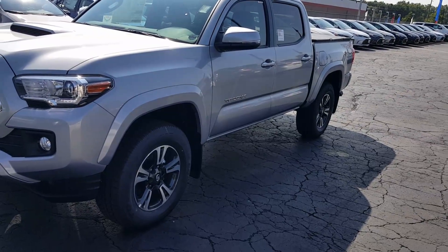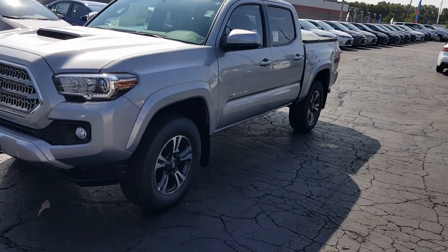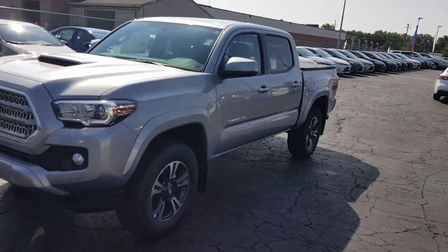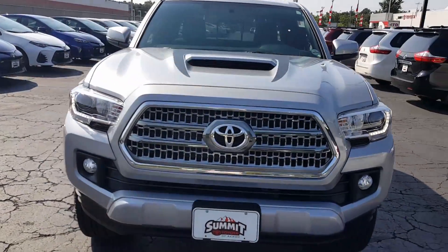On the Enquirer is this beautiful new 2017 Tacoma Double Cab Sport Package. This one happens to be silver. I know you're looking for quicksand, but I just wanted to give you a quick walk around.